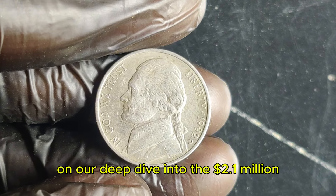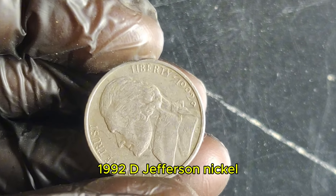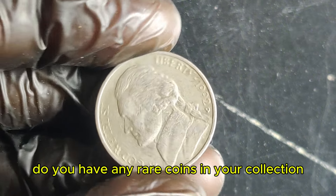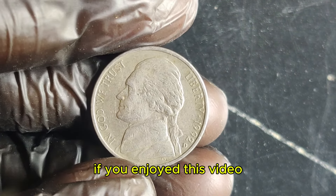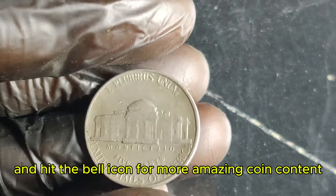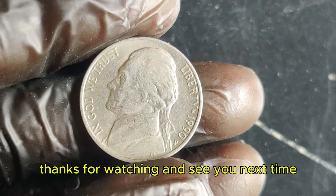And that's a wrap on our deep dive into the $2.1 million 1992 D Jefferson nickel. What do you think? Do you have any rare coins in your collection? Drop a comment below and let us know. If you enjoyed this video, don't forget to like, subscribe, and hit the bell icon for more amazing coin content. Thanks for watching, and see you next time.